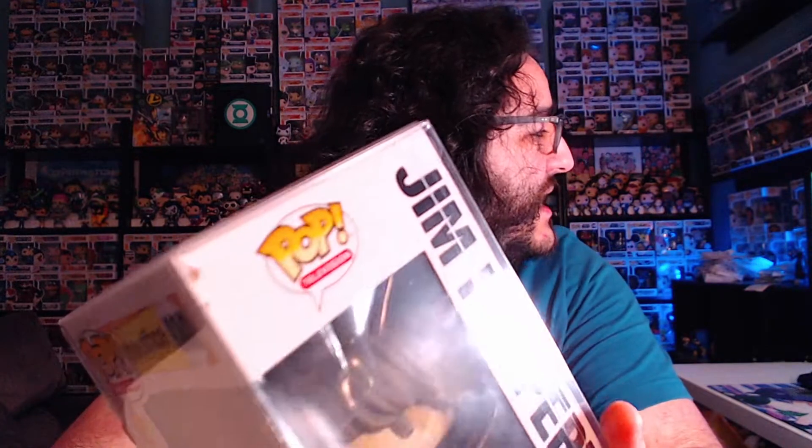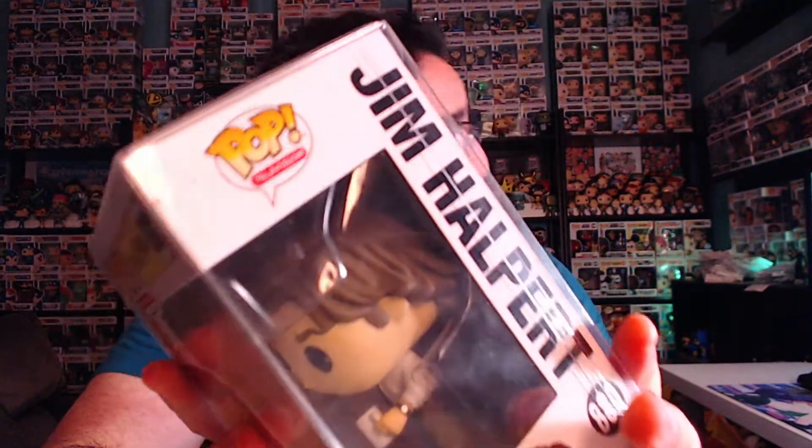If you didn't get it during those 10 minutes, you didn't get it — that was the only way you were able to get it. The one problem with mine is I've got some damage up there in the corner, because my cat actually chewed on this pop. She was still a little baby kitty when I got it, I left it on the floor, and she got a hold of it and chewed on Jim Halpert's corner.